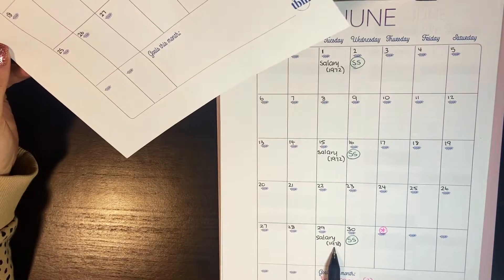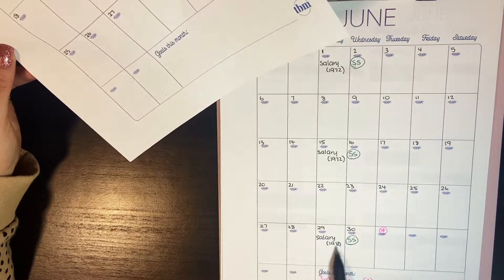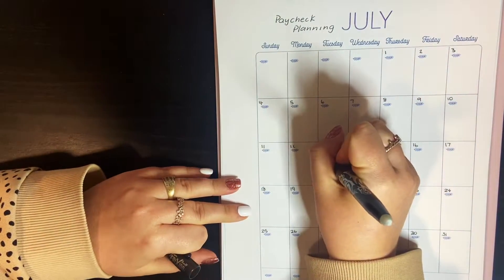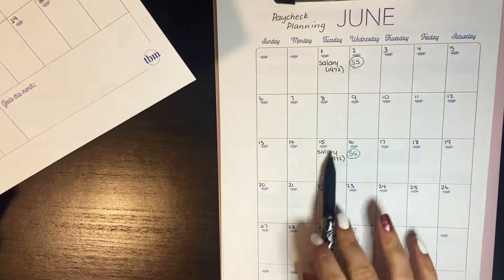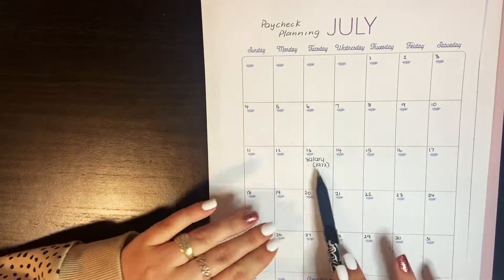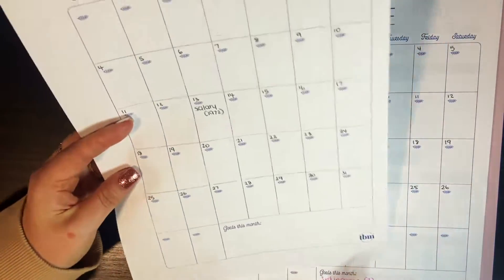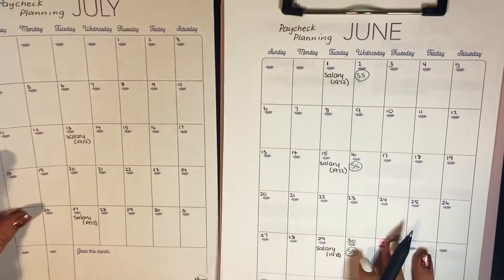The July calendar is also relevant because if I want to use most of this third salary to save or play with, I need to consider the expenses between when I would normally get paid and my next paycheck on the 13th. I'm not planning all of July, but I need to understand what money I need to put aside, because I can't just assume these two paychecks will get me to the end — there are 13 days of expenses beyond that.